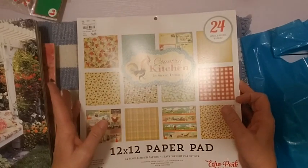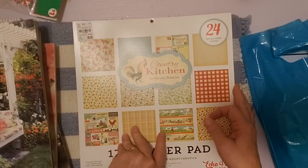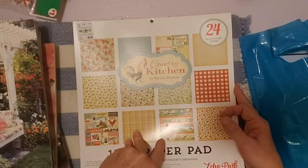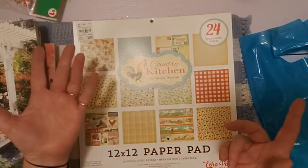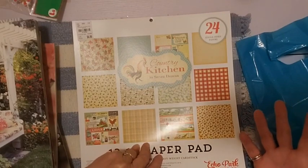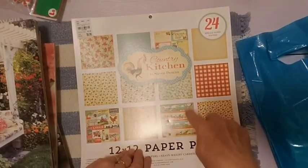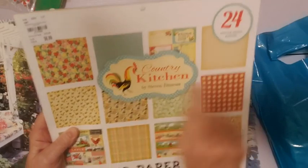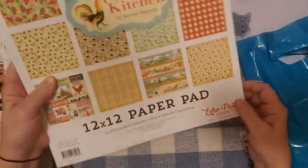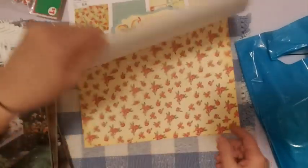This is a paper pad I picked up this week. I finally went to Tuesday Morning — I haven't been there in a good while, probably since the no-spend, so September, October, November — pretty much three months. I'd been resisting going because I always find something I want there. But I was pretty good — all I bought was this one paper pad. It's called 'Country Kitchen,' 24 single-sided 12x12 papers by Stephen Duncan for Echo Park Paper Company. It was $6.99.